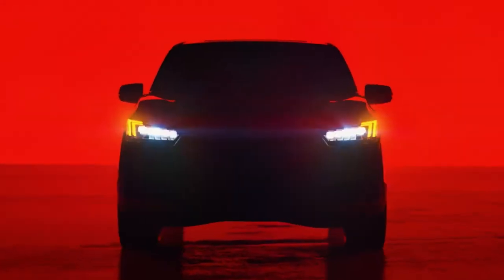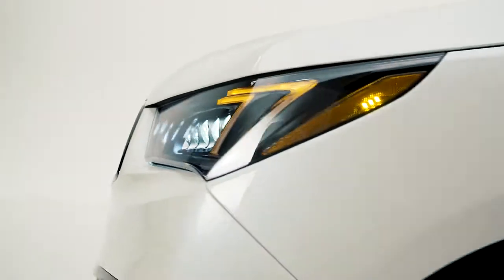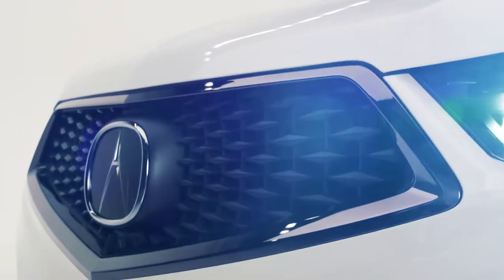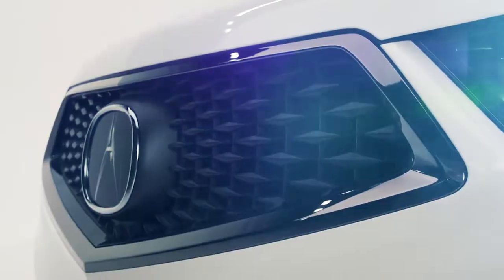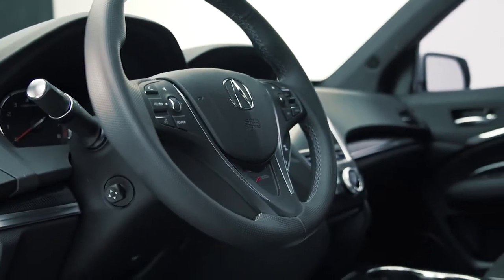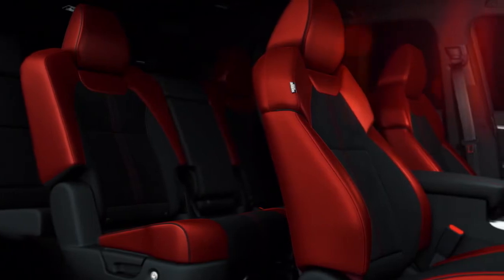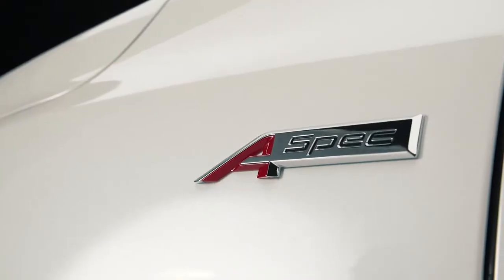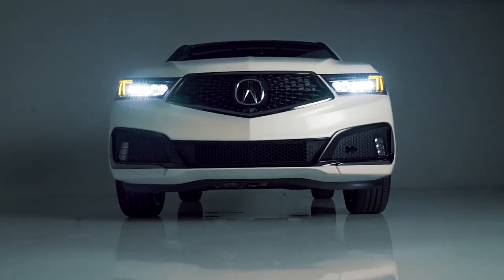Meet the all-new MDX A-Spec. This style package is the ultimate expression of sport design, starting with a more aggressive front end with dark chrome trim and fog lights. And of course, you've got 20-inch shark gray alloy wheels. Inside, there are sport seats trimmed in rich red or black leather, and chrome dual exhaust outlets in the back. It's the way to go when you really want to stand out.